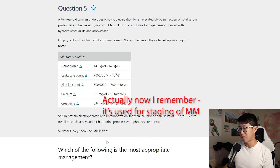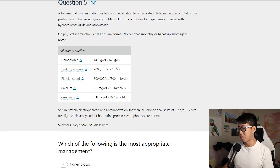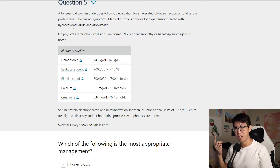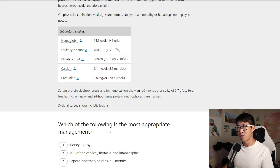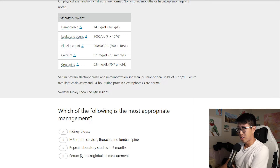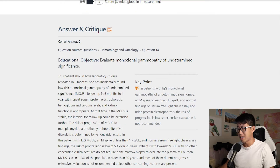She has no symptoms. Medical history is notable for hypertension treated with hydrochlorothiazide and atorvastatin. Vital signs are normal, no lymphadenopathy or hepatosplenomegaly. Hemoglobin, leukocyte count, platelets, calcium, and creatinine are all normal. They're clearly giving us information that this person does not have multiple myeloma — no CRAB symptoms: no hypercalcemia, no renal deficiency, no anemia, and no lytic bone lesions. So we can rule out the MRI option. I think this is MGUS — monoclonal gammopathy of undetermined significance — and the answer is C: repeat lab studies in six months. The majority of people picked C.